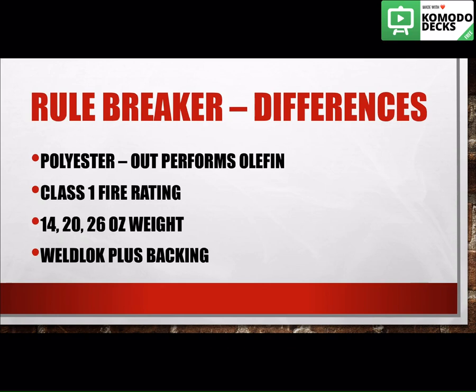Some key differences between Rule Breaker and Defender is that Rule Breaker is made out of polyester, which is known to outperform olefin. Olefin has some oils in it that naturally attract dirt and grime, so it'll cause it to wear out quicker over the years. Olefin is also known to create burn marks in the carpet by simply pulling a chair across the floor. Because Rule Breaker has a Class 1 fire rating, as do all of our polyesters, you do not have to worry about those burn marks.